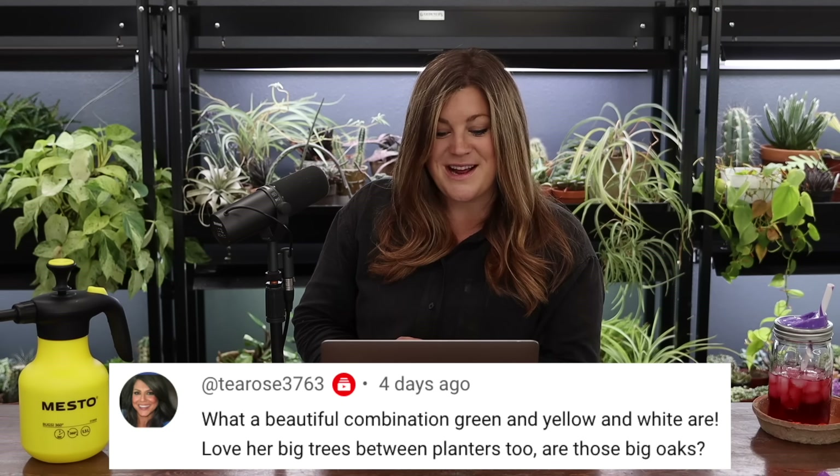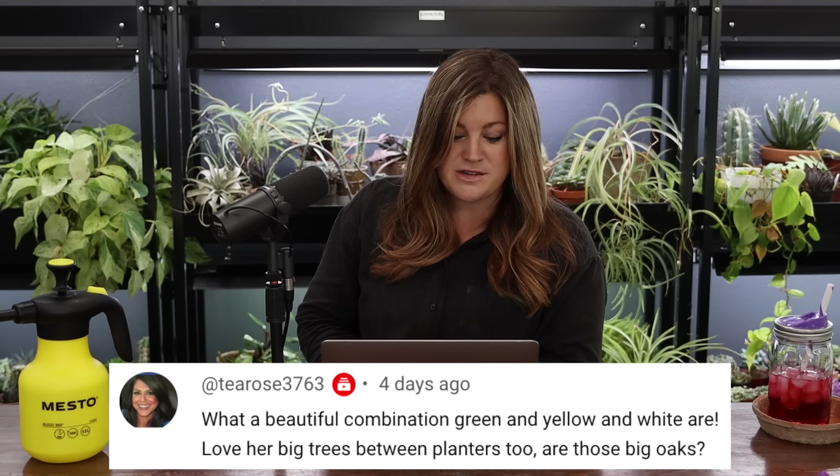T. Rose asked about the beautiful green, yellow, and white combination and the big trees between the planters. Those are not oaks — those are Red Point Maples, and they are doing really well. I love that they planted those because when we visit in the evenings it shades where you drive in. I just love trees — I don't know why people don't get on board with trees. He wants to make a t-shirt that says 'Plant More Freaking Trees.'